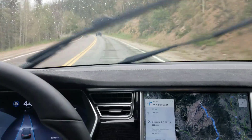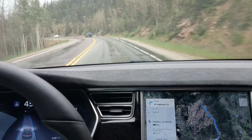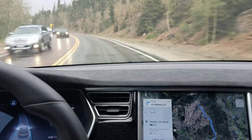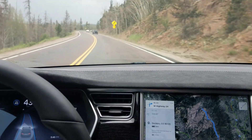Hello, this is Bishop again, and this is another test of the 17.26.76 firmware. I'm taking a little bit of a mountain trip today, and I figured I would give you guys something a little bit more scenic to look at than the suburbs of Denver that I typically have in my videos.